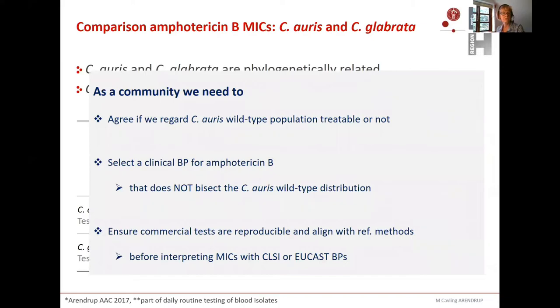I think Candida auris is somewhat less susceptible than Candida glabrata to amphotericin B. Comparing MICs from our laboratory in 2017 for Indian isolates of Candida auris at the top versus glabrata at the bottom, the modal MIC for auris is one to two dilutions higher than for glabrata. So the auris population is probably somewhat less susceptible to amphotericin B than glabrata. But we must be careful not to make random classifications due to test variability, and we need to agree on whether we regard wild-type auris as treatable with amphotericin B, and select breakpoints accordingly.